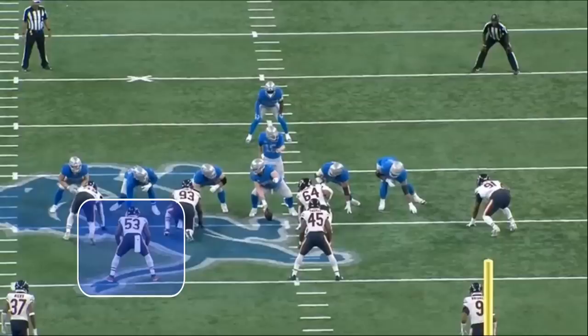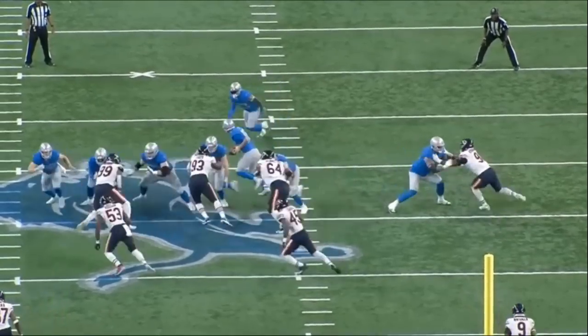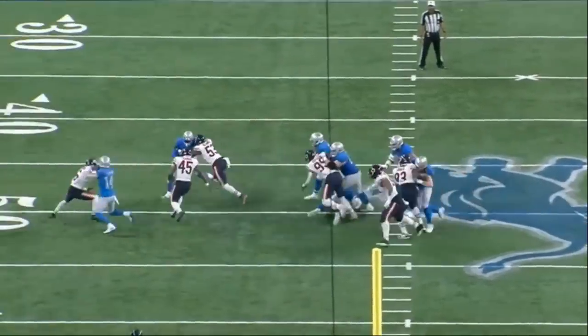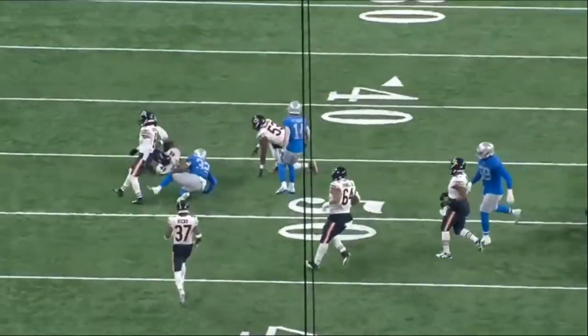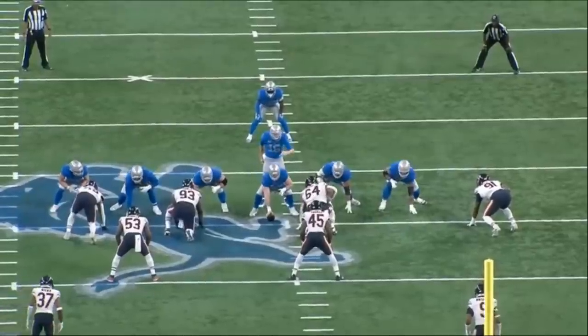Check this next rep out — this is a first and 10 and Morrow's gonna blow this play up. Beautiful job being able to slip past the tight end on this rep, making the play. This play ends up losing a yard.